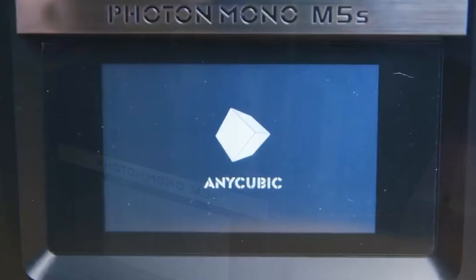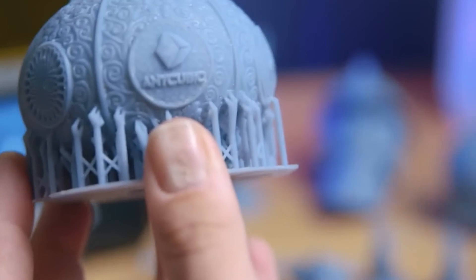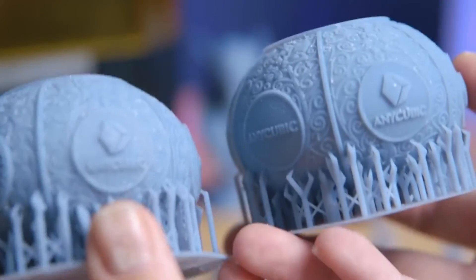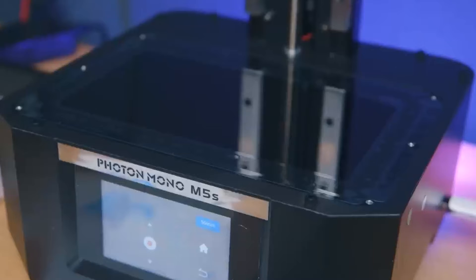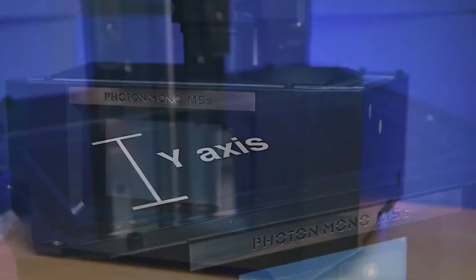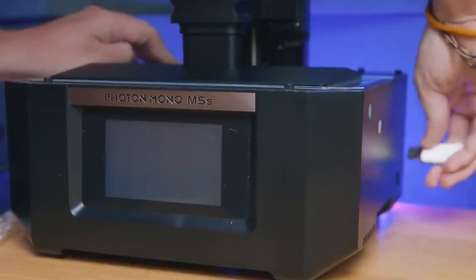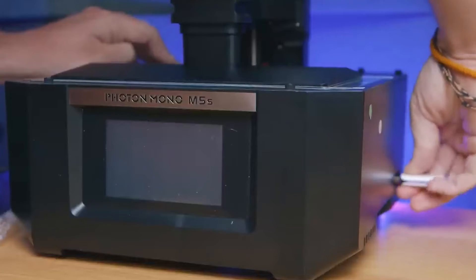The printer's remarkable 12K resolution plays a pivotal role in delivering highly detailed and precise prints, making it a preferred choice for applications where fine details are paramount. Whether for intricate prototypes or artistic creations, the Mono M5 excels in capturing and reproducing even the most intricate features with unparalleled clarity. Anycubic integrates monochrome LCD technology into the Mono M5, ensuring faster curing times that significantly contribute to enhanced printing efficiency.